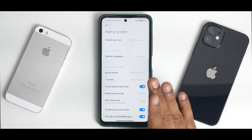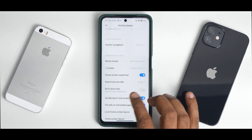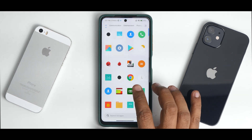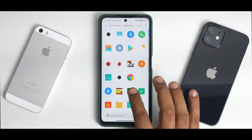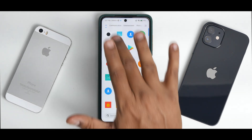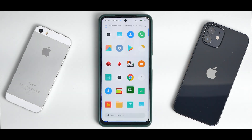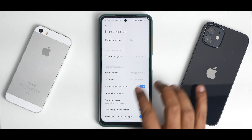In launcher settings you have a Google Discover search bar provider — you can set it to Google and change the layout by clicking 'don't show text,' which is one of the MIUI 13 features. Dolby Atmos is here and working in all its glory — you can enable or disable it from the settings. I definitely felt the difference with Dolby enabled, so that's a good thing.